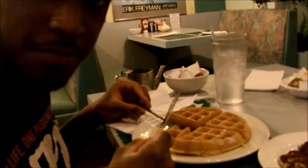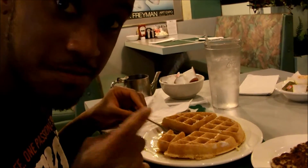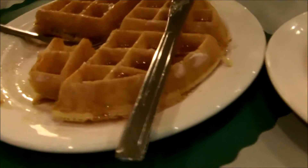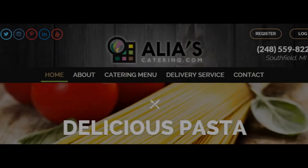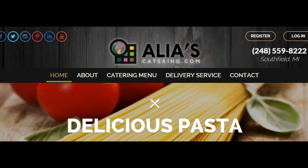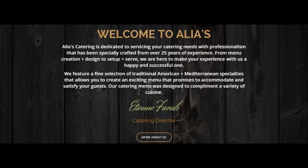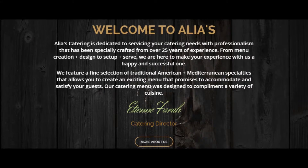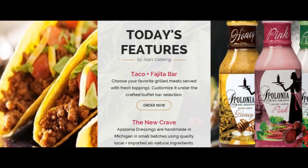That's my time. Thank you all for watching. And until next time, take care, God bless, and love. All right, let's go.